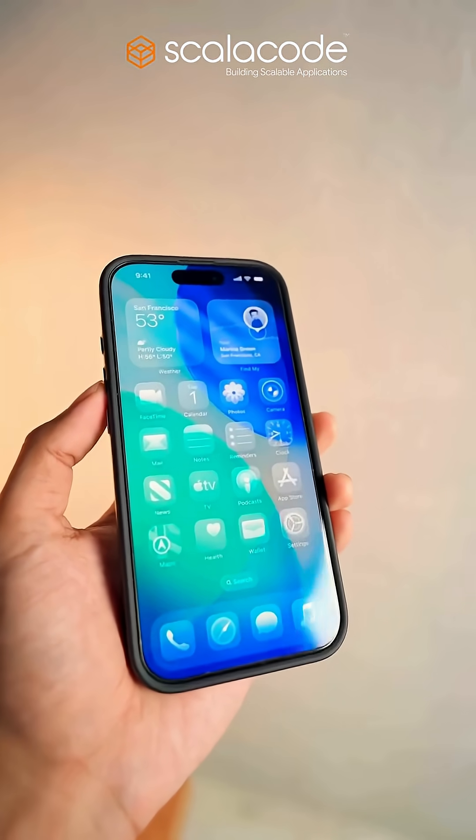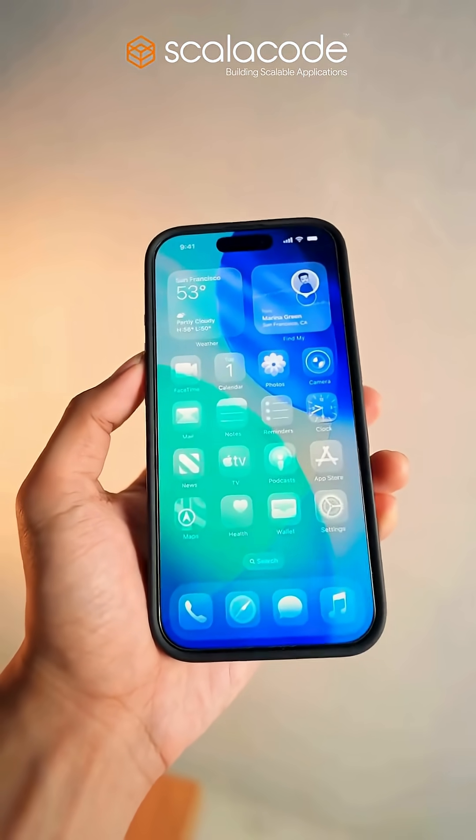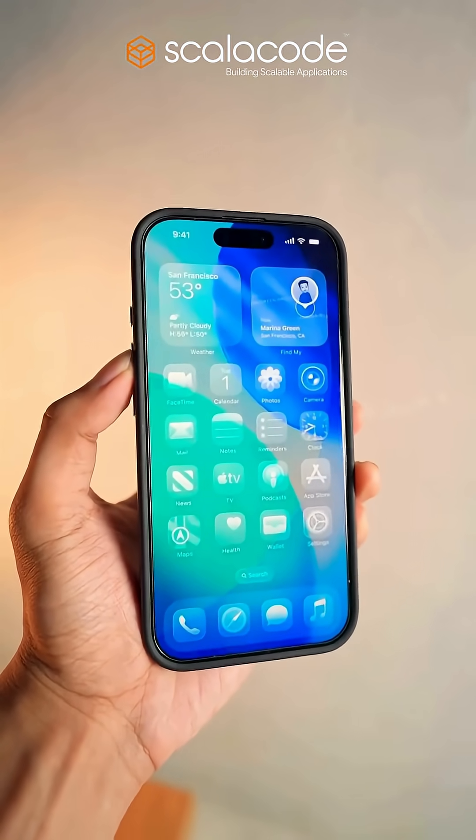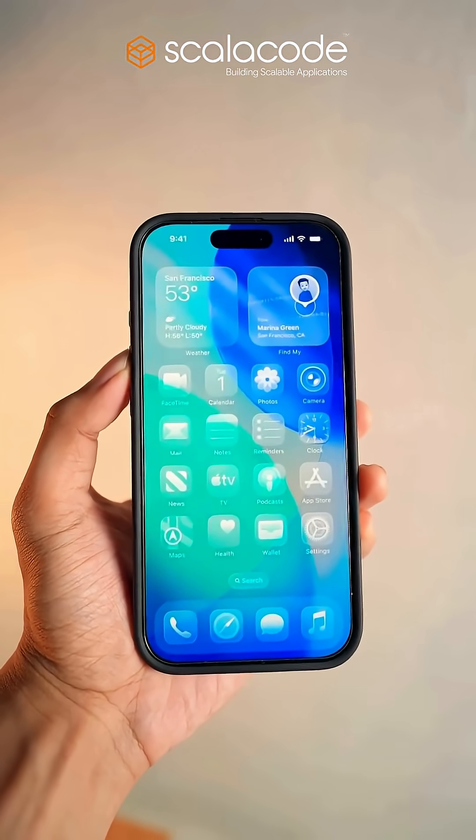Introducing Liquid Glass — a translucent, dynamic interface inspired by visionOS. Watch as your iPhone's display shimmers and adapts like real glass, reacting to light, color, and motion.